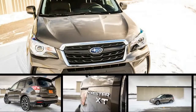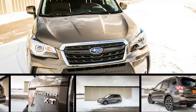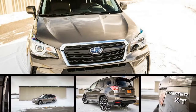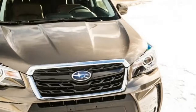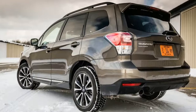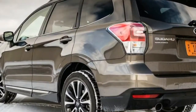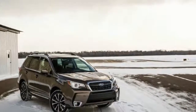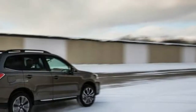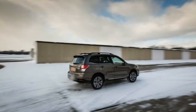Although the Forester's 34 cubic feet of cargo room behind its rear seats may not lead its class — the 2017 Honda CR-V offers 39 cubes — the compact crossover's boxy aesthetic allows owners to exploit the available space more easily. Unlike a number of sleeker competitors, the Forester requires no cargo-carrying compromises in response to a sloping roofline or an angled hatch eating into the available vertical space.